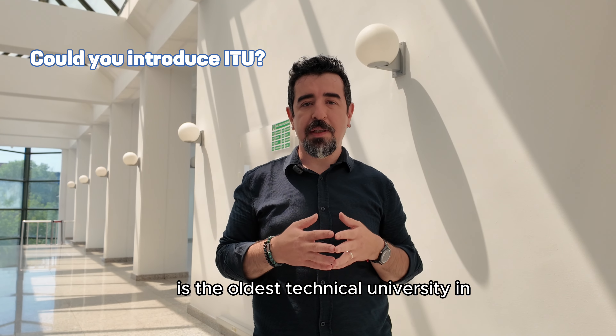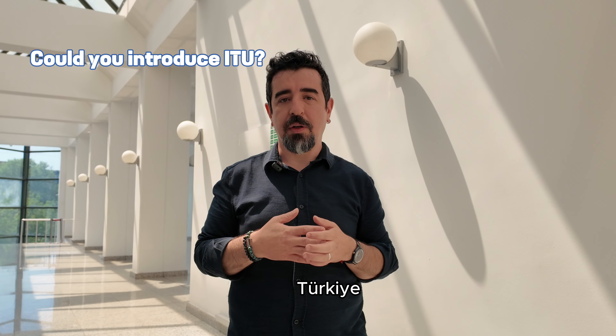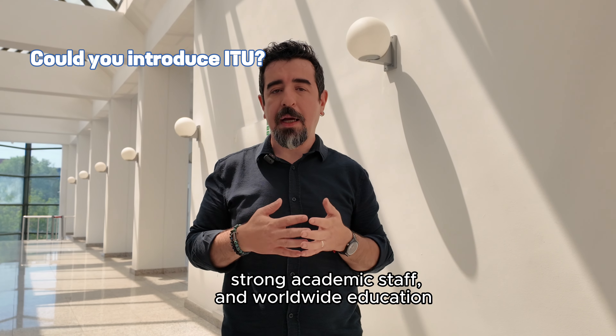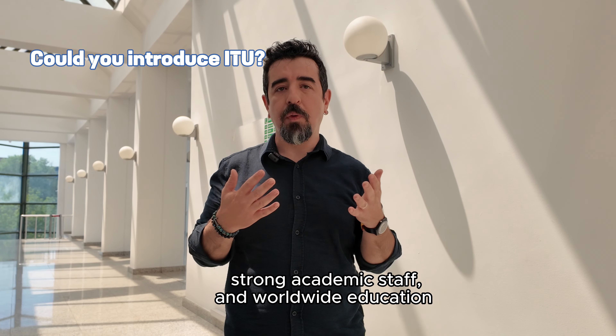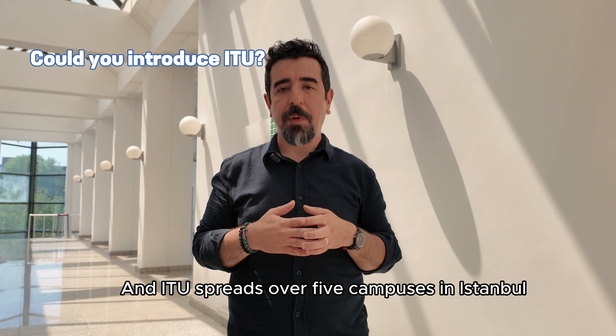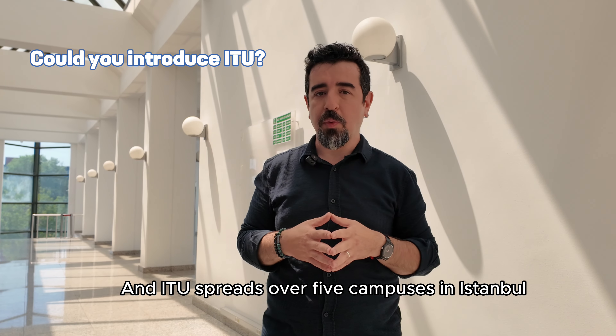Istanbul Technical University is the oldest technical university of Turkey. With its rich 250 years of history, ITU stands out with notable achievements, with strong academic staff and worldwide education.